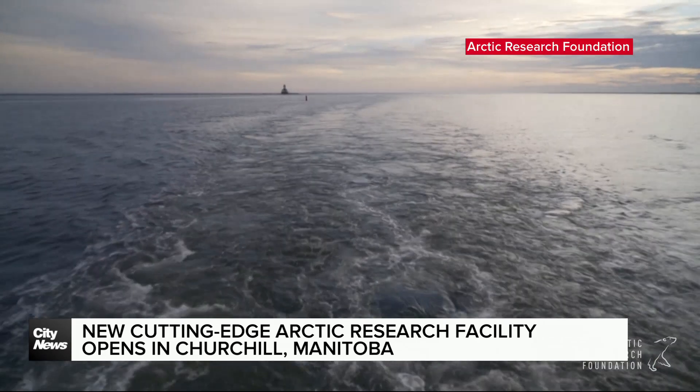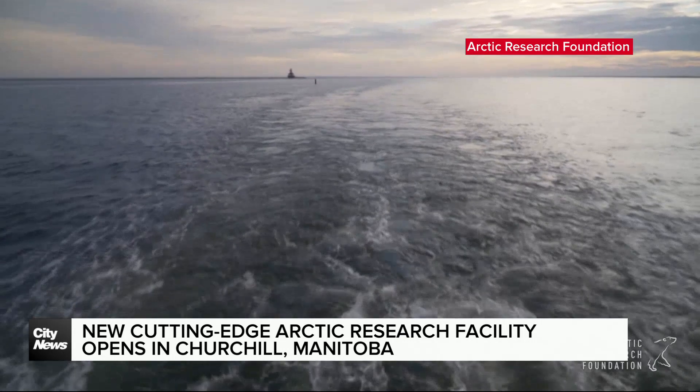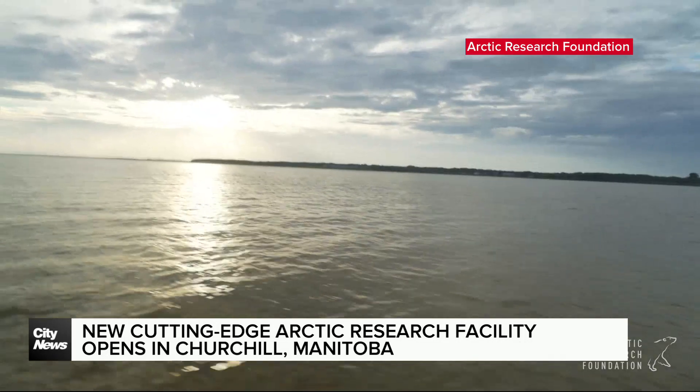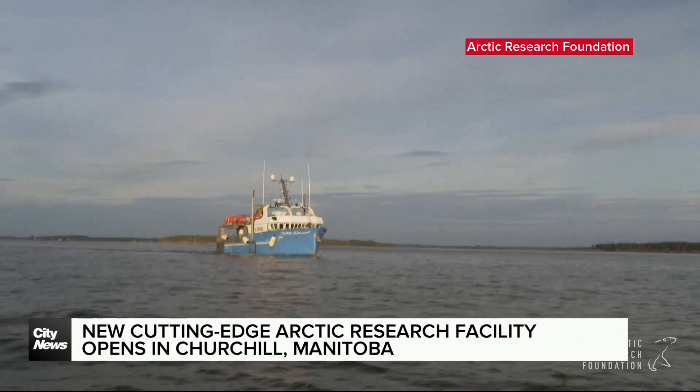By 2100, the projection is there will be no ice at all year-round in Hudson Bay, which Wang says is a major change for the high Arctic. The potential is there to see marine shipping through Hudson Bay being significantly extended, and that, of course, will have enormous economic benefits.